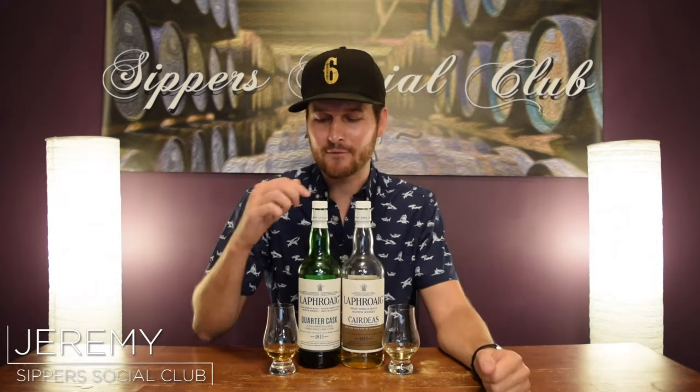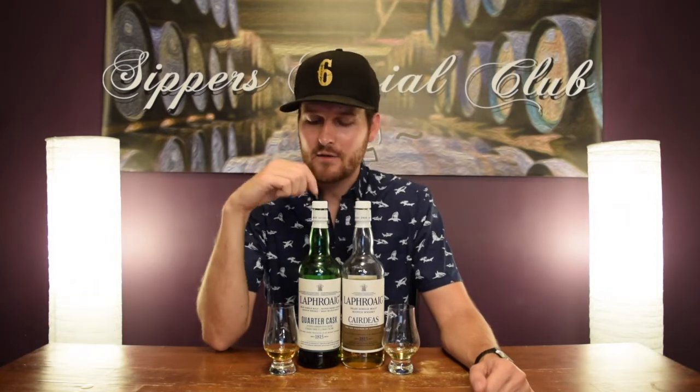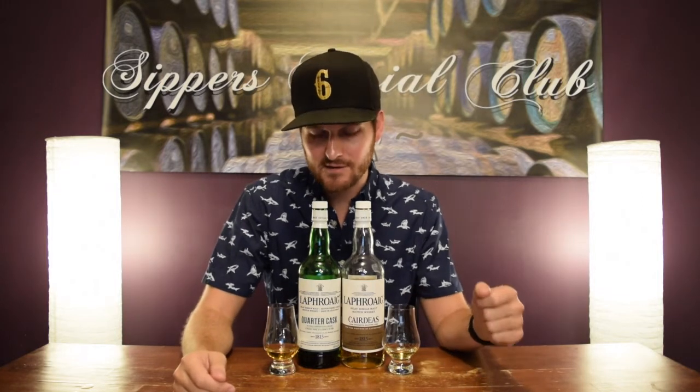Hey, welcome to Super Social Club. I'm Jeremy. Today I'm doing a head-to-head Laphroaig Quarter Cask vs. Laphroaig Quarter Cask Cask Strength. The original Quarter Cask is bottled at 46% ABV. It cost me $75 Canadian here in Ontario.